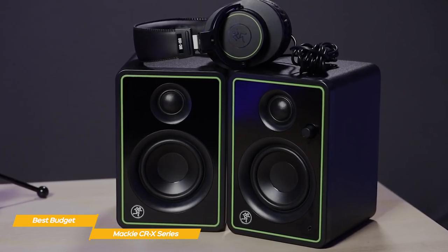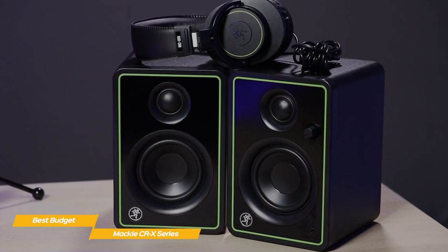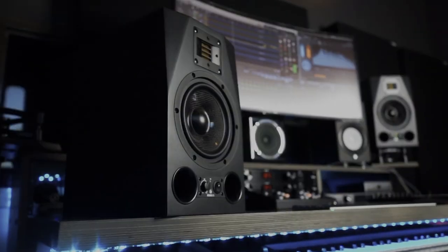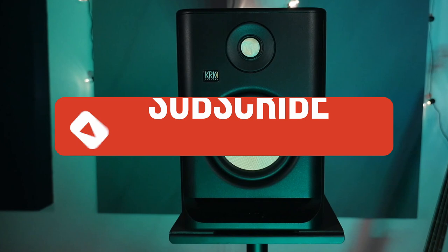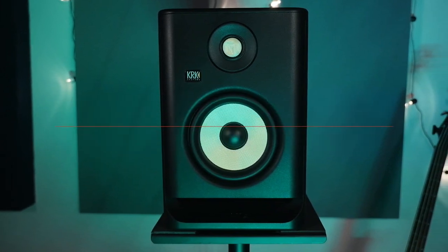If you're looking for a set of budget studio monitors, the Mackie CRX series are a decent choice for the money. While the audio reproduction is accurate, there's no DSP available to control distortion and sub-bass frequencies aren't supported well. Like the video if you found it helpful, check the links in the description below for the most up-to-date pricing on all products mentioned, and subscribe if you're new to the channel. Till next time!